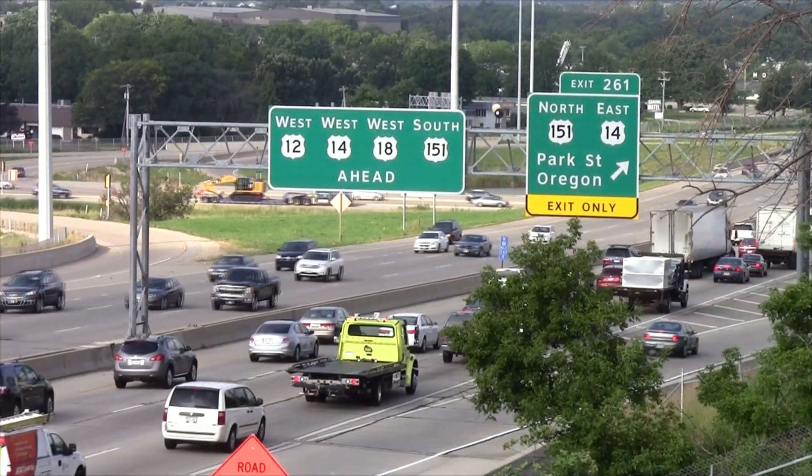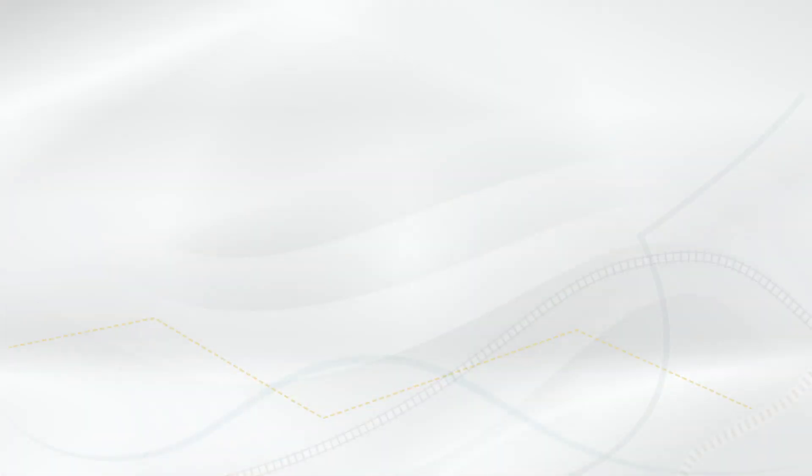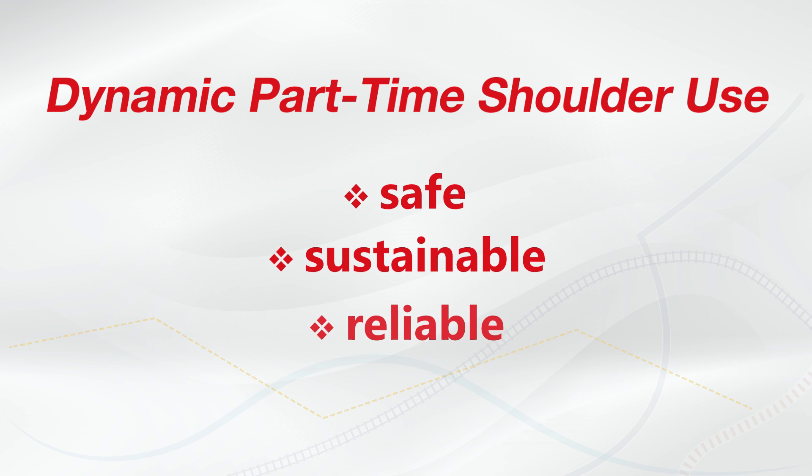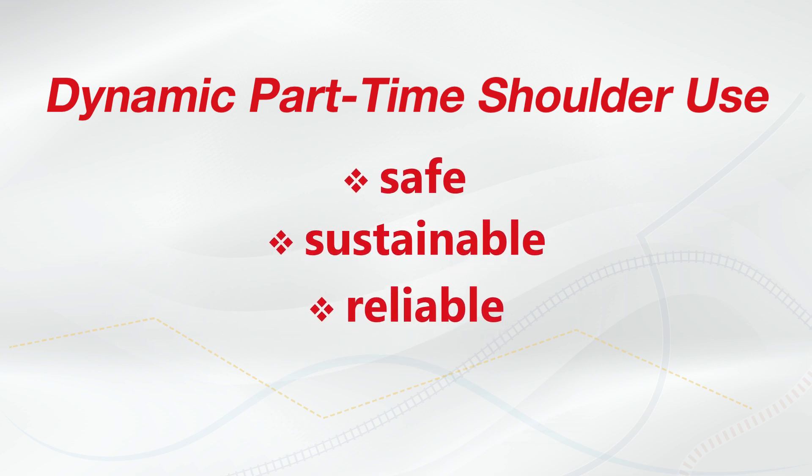No disruptions are expected to adjacent residences or businesses. Dynamic part-time shoulder use is recognized as a safe, sustainable, and reliable way to alleviate congestion and improve travel time reliability.